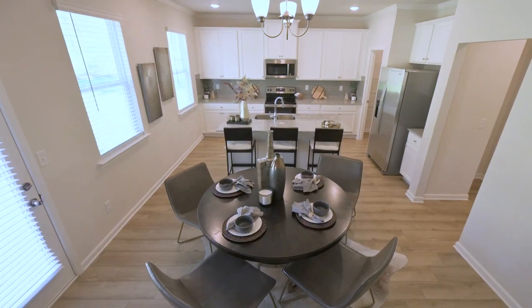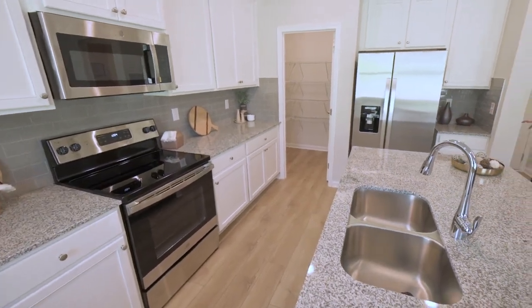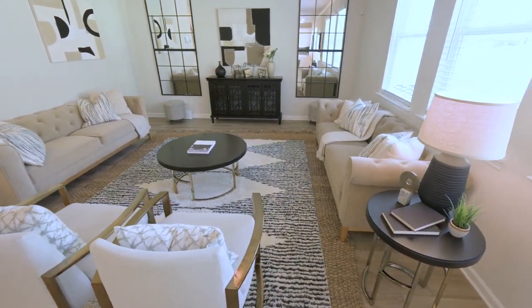And then, of course, the kitchen features islands and stainless steel appliances, 42-inch cabinets, granite countertops that everybody comes to expect, and LVP flooring.